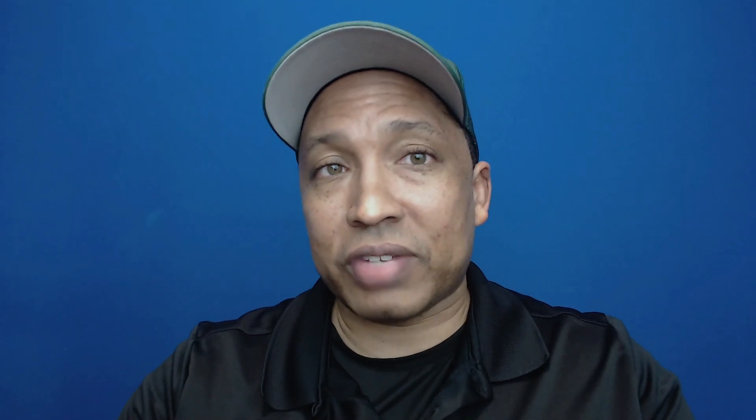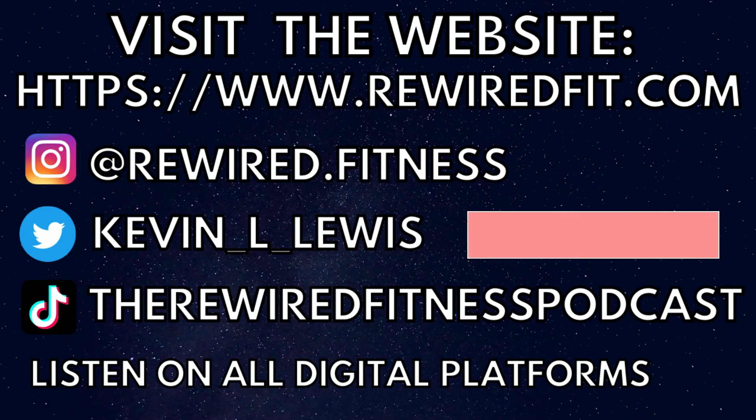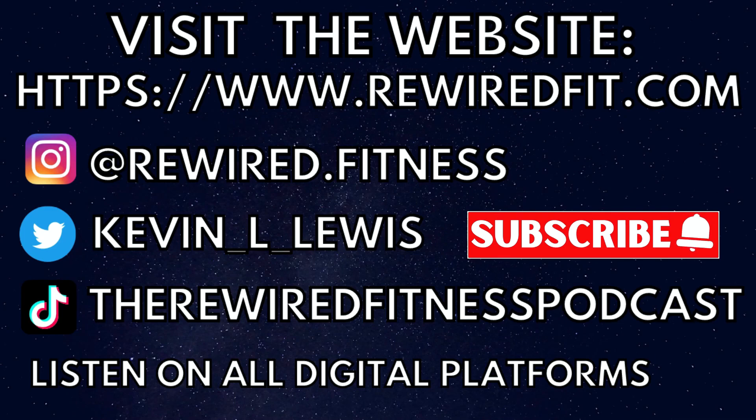If you want to know more about staying on schedule, watch the next video about reducing procrastination — it has all my tips for reducing procrastination throughout your day so you can do more. Have a great day. This has been an episode of the Reward Fitness Podcast — whether you're on YouTube or a podcast app, I appreciate you. Go click the subscribe button, and if you're on YouTube, leave a like and a comment as well.